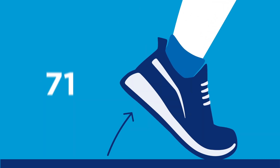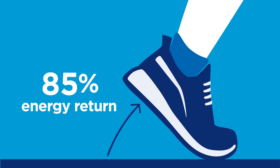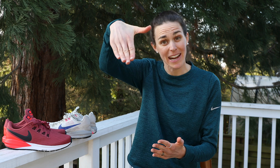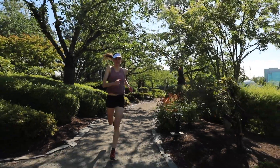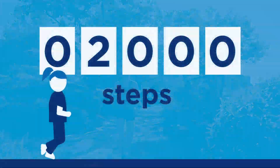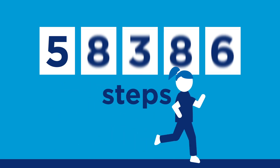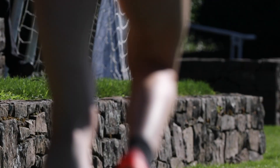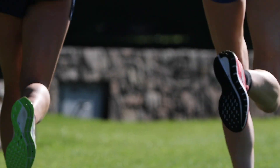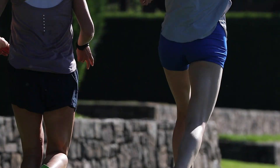My training shoes give me about 85% energy return with every step — that means the force I create by running, the vast majority of it is returned back to me. The energy from each step rebounds like a spring to help propel me for the next one. During a 5k, your feet will strike the ground a few thousand times. For a marathon, that number could be 60,000 or more. So maximizing energy return on every step means we can run as efficiently and effectively as possible.